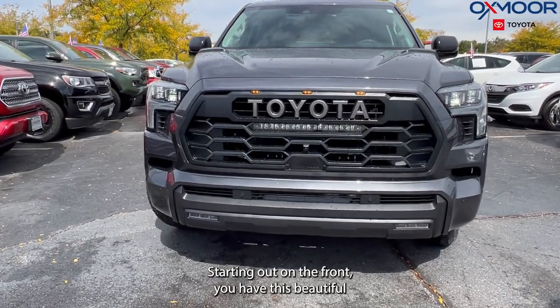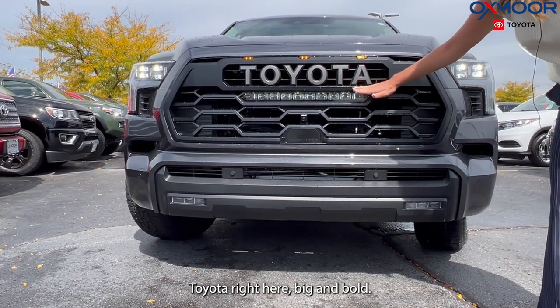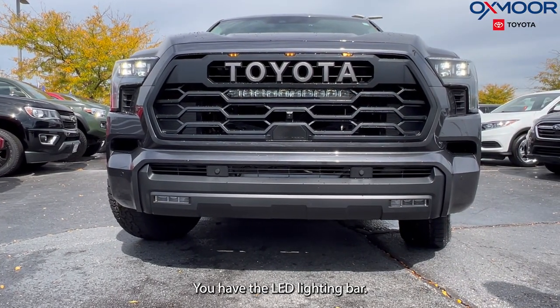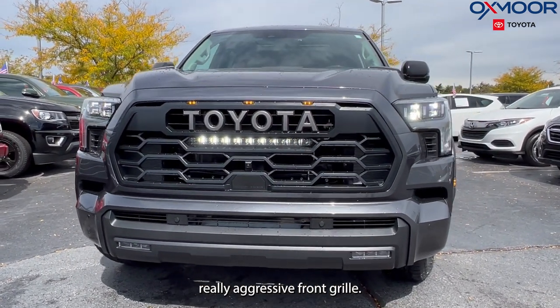Starting out in the front, you have this beautiful Toyota badge right here, big and bold. You have the LED lighting bar and your LED lights. Really aggressive front grille.